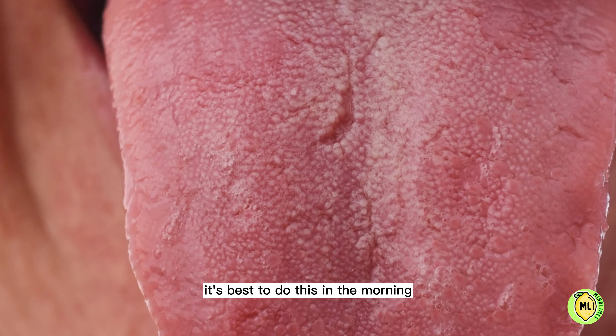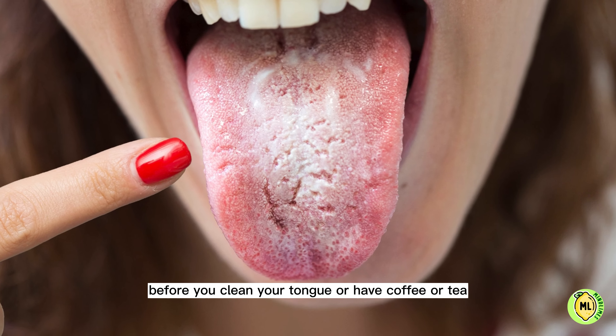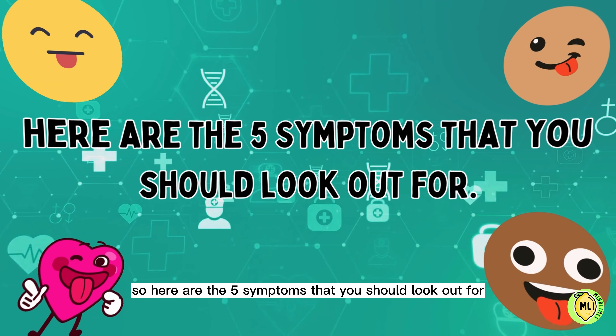Take a moment to check your tongue. It's best to do this in the morning before you clean your tongue or have coffee or tea. Here are the five symptoms that you should look out for.